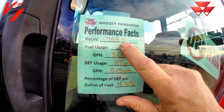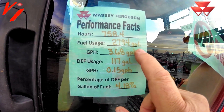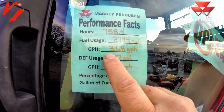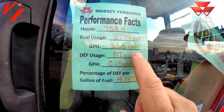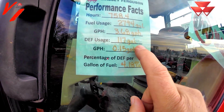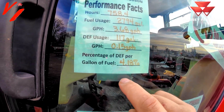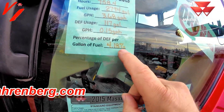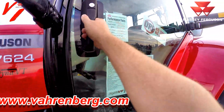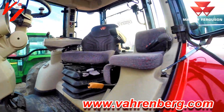This tractor has 758.4 hours. It used 2,794 gallons of fuel for 3.68 gallons per hour. One of the big things is it used only 117 gallons of DEF for 0.15 gallons per hour, which is a dosing rate of 4.18 percent. That is the power and performance of Massey Ferguson.